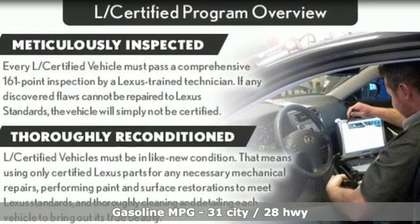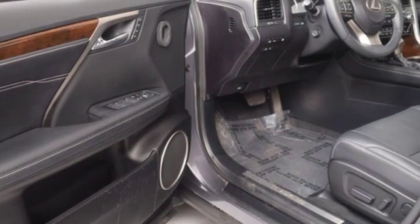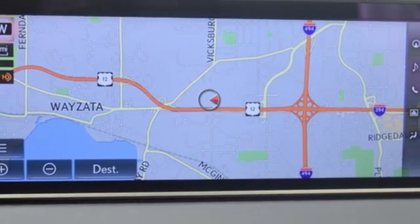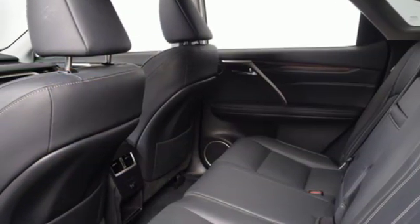V6 engine, gas pressurized shocks, streaming audio, power heated mirrors, dual zone climate control, auto dimming rear view mirror, external memory control.